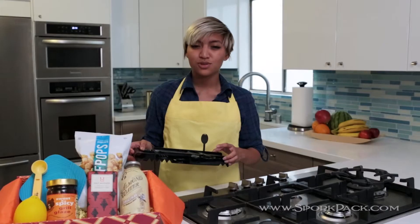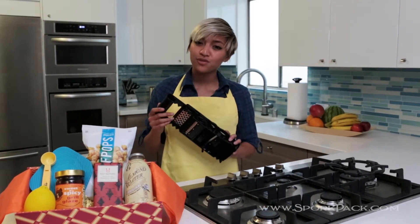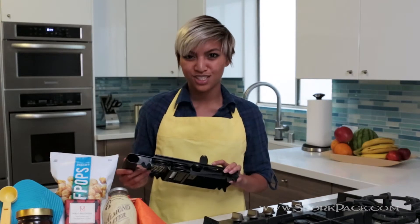You'll also receive what we like to call essential cooking utensils. They're tools every kitchen should have. They'll introduce you to new and more efficient ways to bring great food to your dinner table.